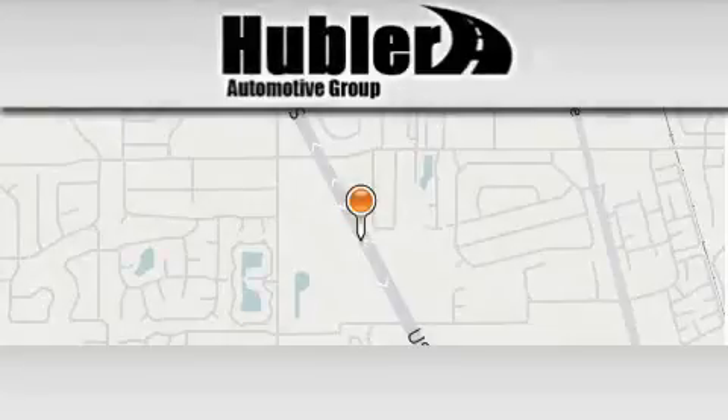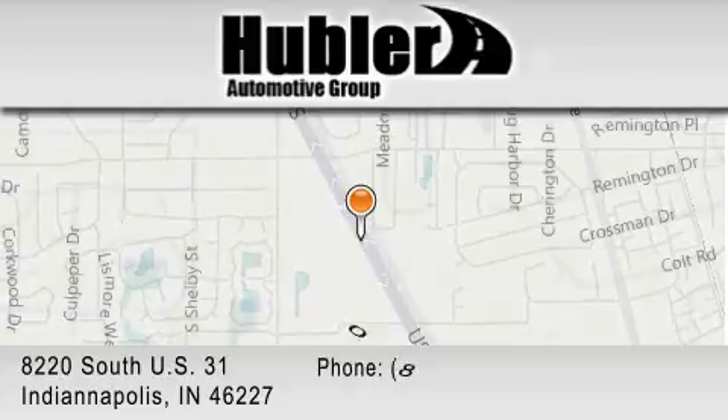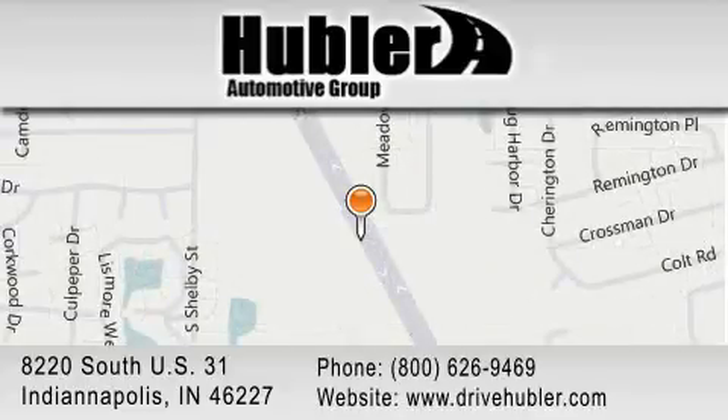Hubler Chevrolet is located at 8220 S.U.S. 31 in Indianapolis. Our goal is to exceed all of your expectations to ensure that you'll return for future visits.